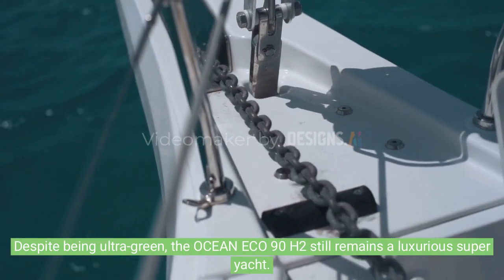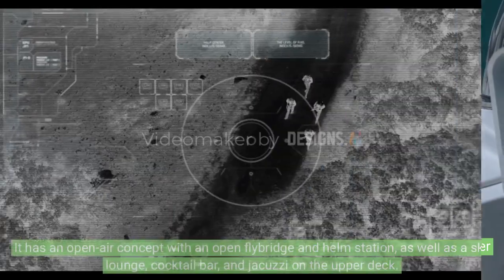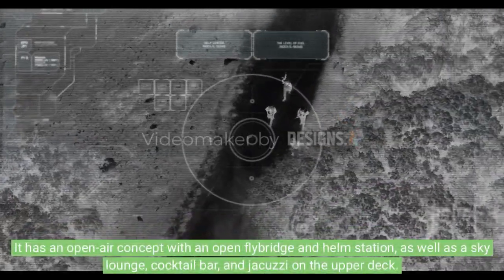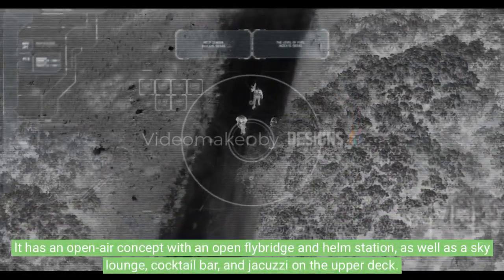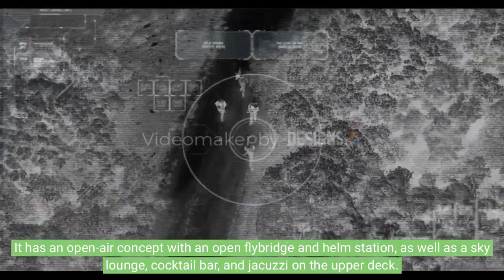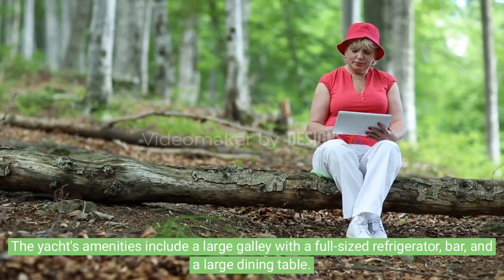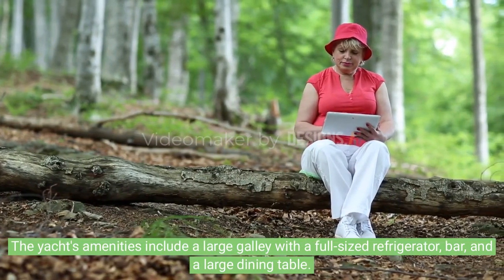Despite being ultra-green, the Ocean ECO 90H2 still remains a luxurious superyacht. It has an open-air concept with an open flybridge and helm station, as well as a sky lounge, cocktail bar, and jacuzzi on the upper deck. The yacht's amenities also include a large galley with a full-sized refrigerator and large dining table.